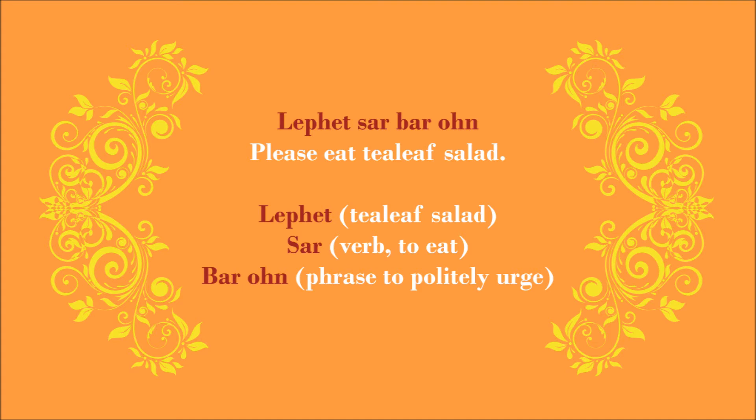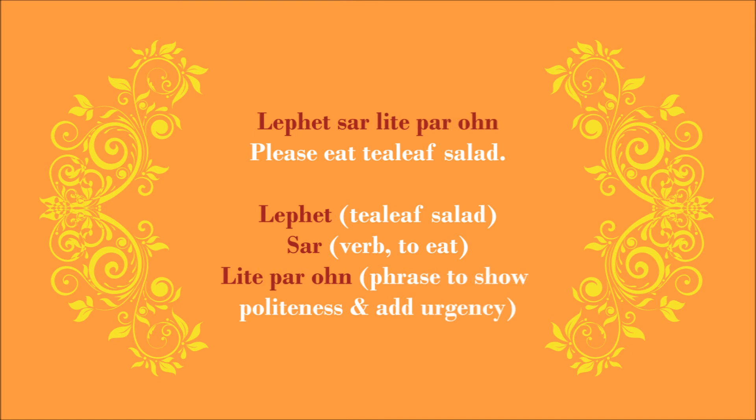By saying 'Sa Ba,' you're adding a verbal nudge to your suggestion and making it easier for your guest to take action. If your guest still is reluctant to start eating, you can up the ante by saying 'Lepet Sa Laik Ba Ong.' When you say 'Sa Laik Ba Ong,' you are adding a sense of urgency. It's difficult to explain, but this is all designed to make it easier for your guest to start eating what you're offering.